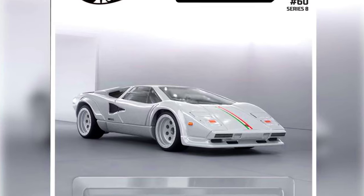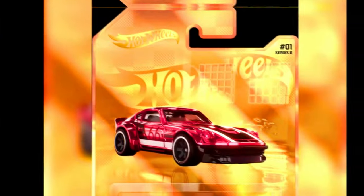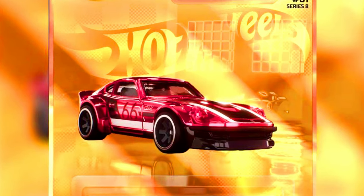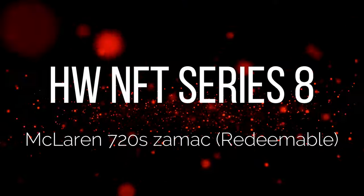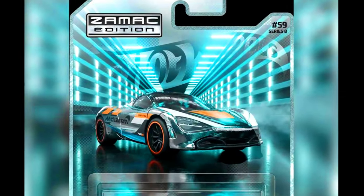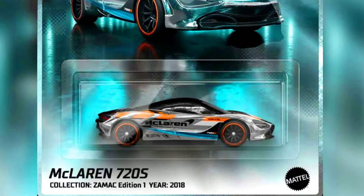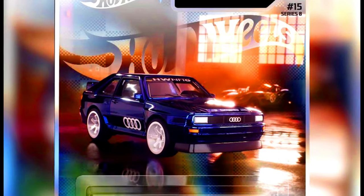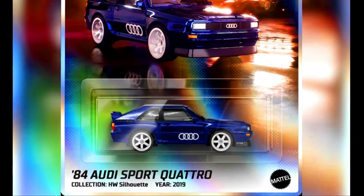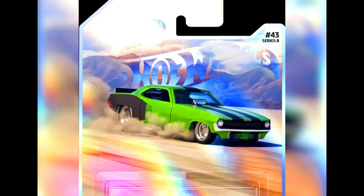Now let's check out new upcoming NFT Series 8 by Hot Wheels. Our first car is a showroom model featuring a Lamborghini Countach. A Nissan Fairlady DCE. A McLaren 720S ZAMAC. A 1984 Audi Quattro Sport. A 1972 Plymouth Cuda FC.